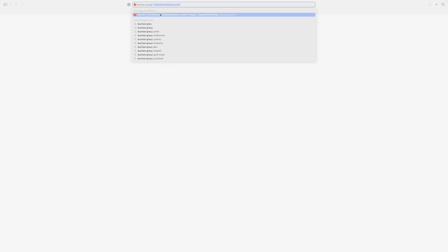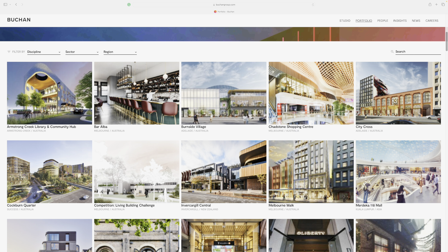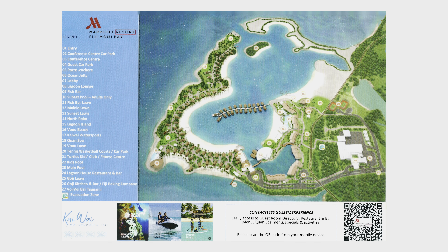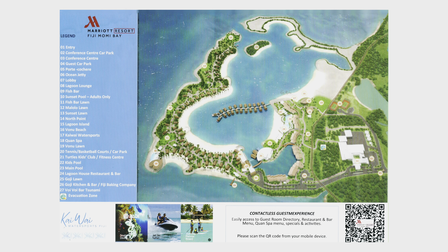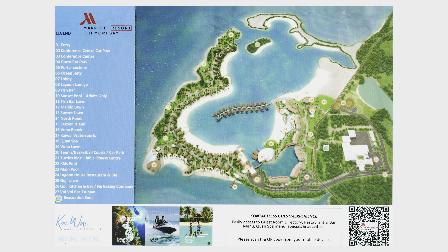The resort was designed by the Bukan Group, an Australian architectural firm. This is the official resort map, which consists of 27 spots and locations around the property, though we will only be focusing on a handful of the noteworthy ones.